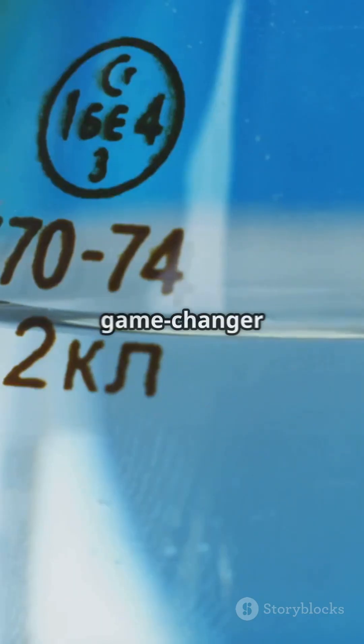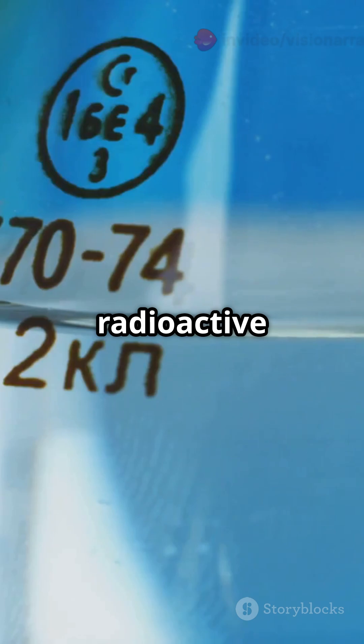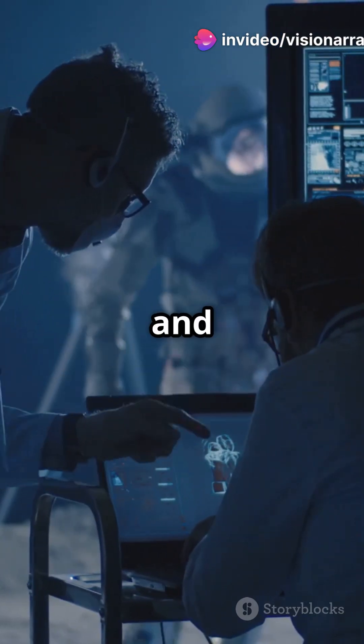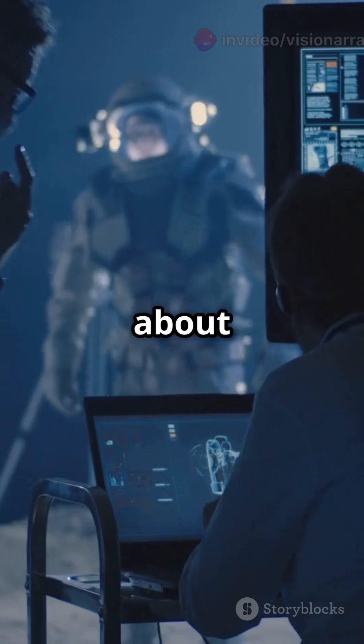Helium-3 is a game changer — think minimal radioactive waste and a quantum leap in clean energy. Plus, it's crucial for quantum computing and even medical imaging. Talk about versatility.